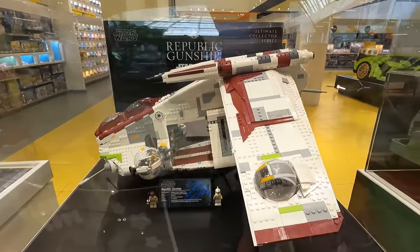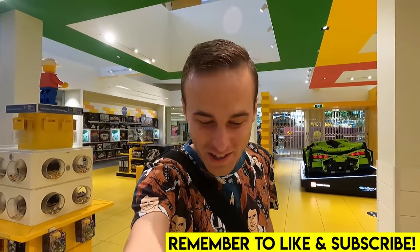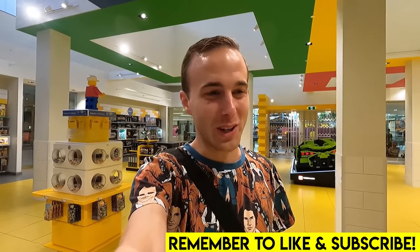Gunship, gunship, gunship. The gunship is on display here at the LEGO store. Hey everybody, welcome back, Jordan here. Today we're at the West Edmonton Mall LEGO store to do some LEGO shopping.